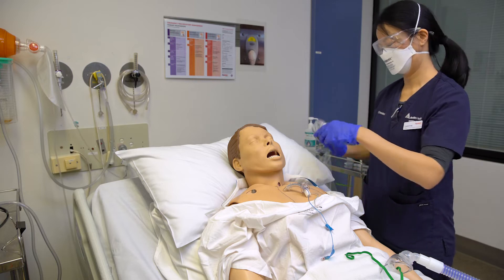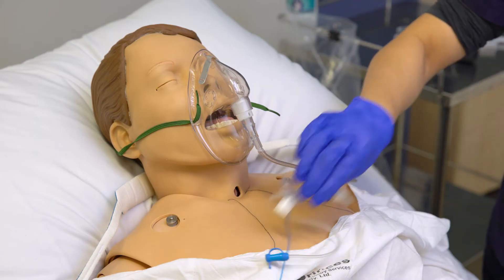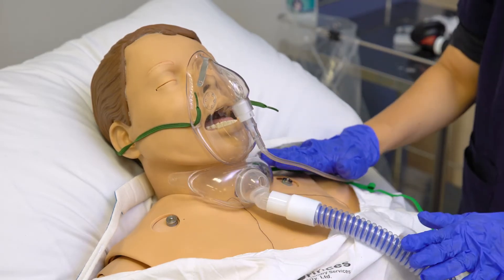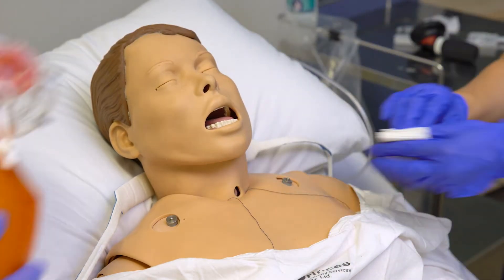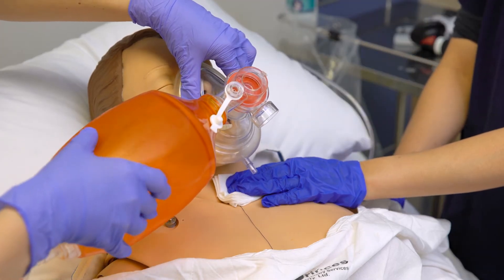Apply oxygen via the nose and mouth and tracheostomy stoma if required. If the patient is invasively ventilated via the tracheostomy, occlude the stoma and provide ventilation via the nose and mouth using a bag valve mask such as an Air Viva with mask attachment.